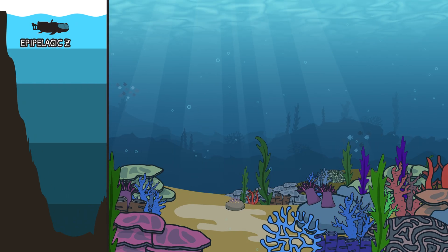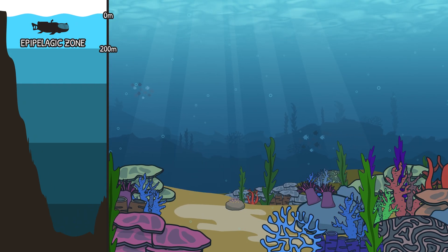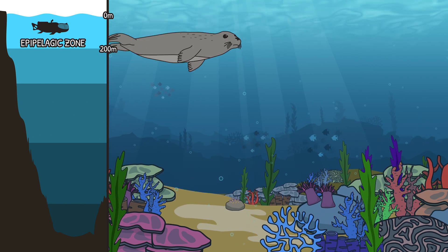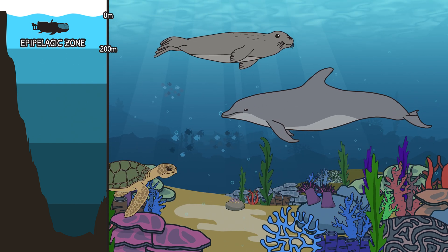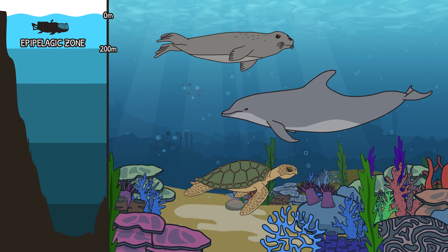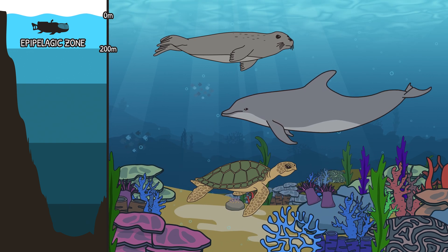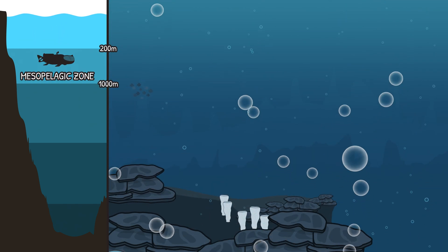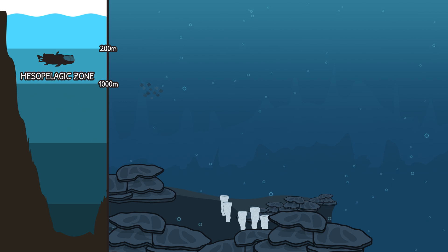Epipelagic sunlight zone, first place we'll see — seals, dolphins, and turtles swim wild and free! And don't forget coral! Mesopelagic zone is waiting below — darkness abounds from lack of sun in this zone.